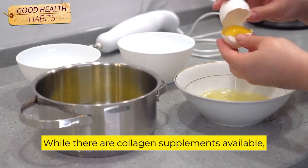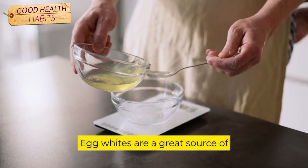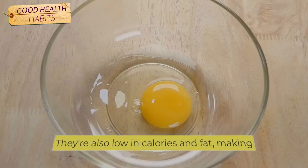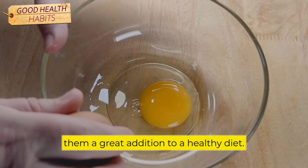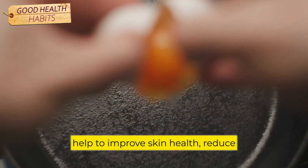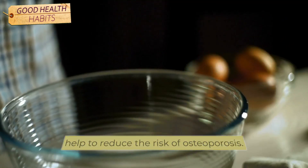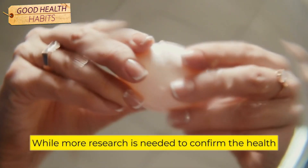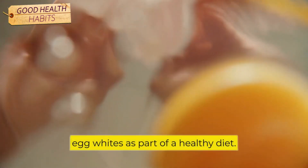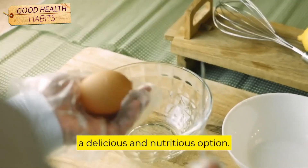While there are collagen supplements available, many people prefer to increase their collagen intake through diet. Egg whites are a great source of collagen, as well as other important nutrients like protein, vitamin A, and riboflavin. They're also low in calories and fat, making them a great addition to a healthy diet. Research suggests that consuming collagen may help to improve skin health, reduce inflammation, and promote joint health. Some studies have also found that collagen may help to reduce the risk of osteoporosis. If you're looking for a way to increase your collagen intake, egg whites are a delicious and nutritious option.